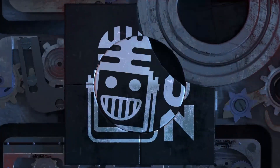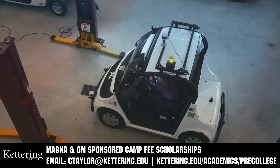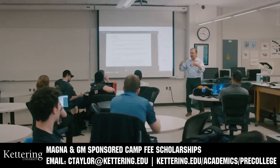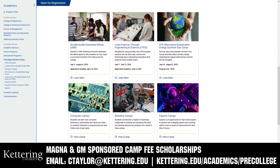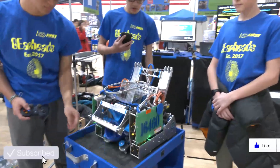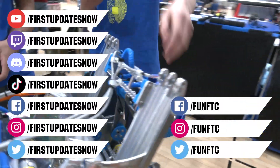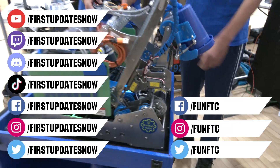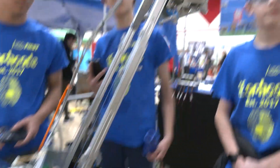This video on First Updates Now is made possible by viewers like you and also the following sponsors. Kettering University has over 25 pre-college camps and learning experiences from computer science and engineering to inspiring future women engineers, leadership development, and FIRST-paced camps for first-graders to graduating high school seniors. Magna and GM sponsored camp fee scholarships are available — email ctaylor@kettering.edu for more information. Don't forget to like, subscribe, and ring the bell. Watch our live shows at twitch.tv/firstupdatesnow, join our Discord at discord.gg/firstupdatesnow, and find us on Facebook, Instagram, TikTok, and Twitter.